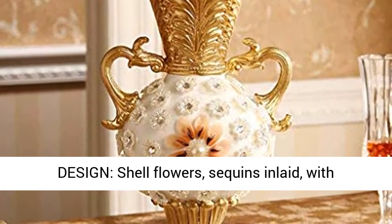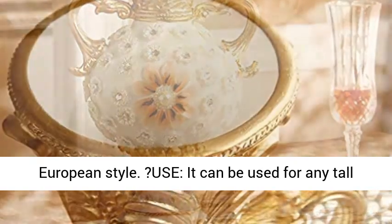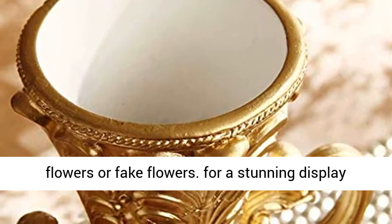Shell Flowers, Sequins Inlet, with Embossed Base — the overall design exudes a Romantic European Style. It can be used for any tall flowers or fake flowers.